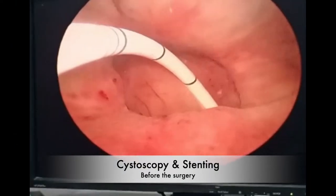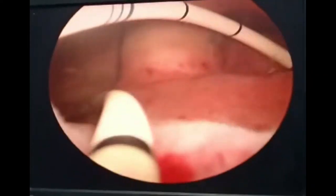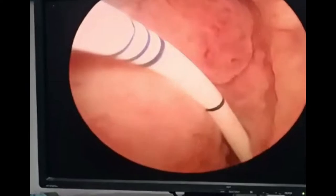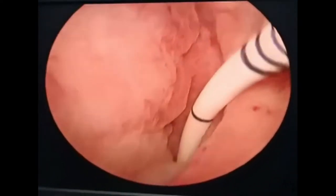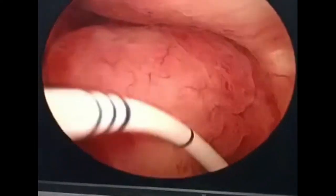Before making an abdominal incision, a cystoscopy is performed where bilateral ureteral catheters are placed. An additional catheter is placed going through and through the fistula tract — from the bladder through the vagina. The inflamed tissue visible is the vaginal wall.